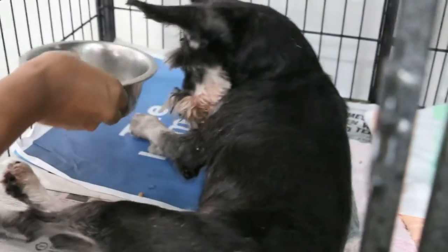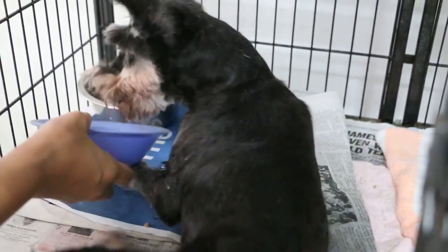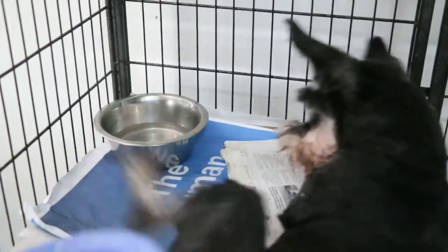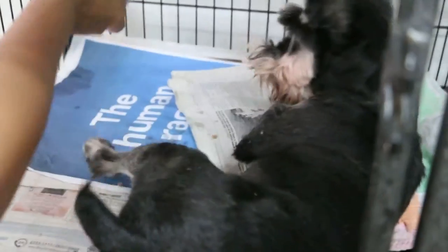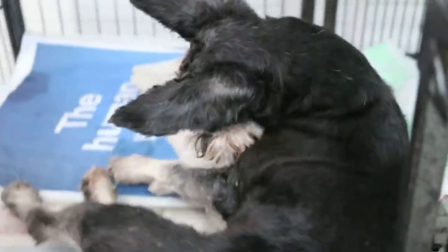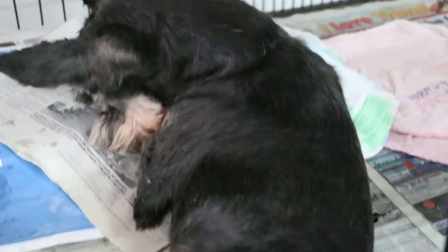I'll give him the food and see. This dog must be hand-fed, so there's no point putting the things in front of him because he can't stand up properly and he can't walk properly. But he looks better than yesterday where he couldn't even put up his head.